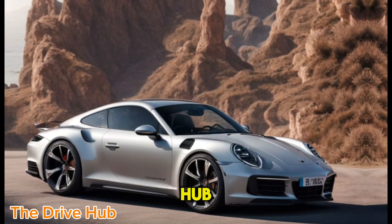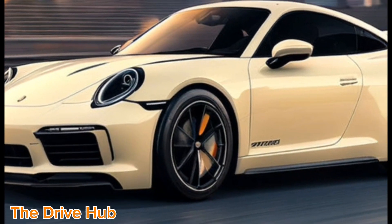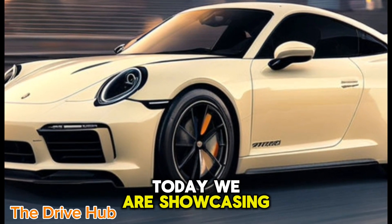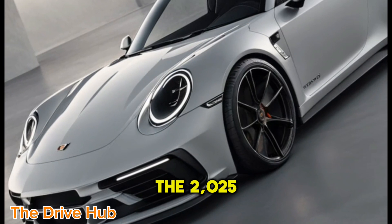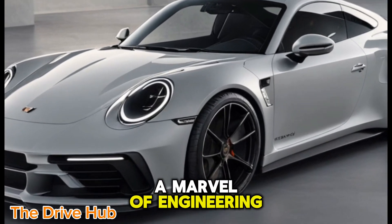Welcome to the Drive Hub, where we bring the future of driving to your screen. Today, we're showcasing the 2025 Porsche 911 Carrera, a marvel of engineering and design.